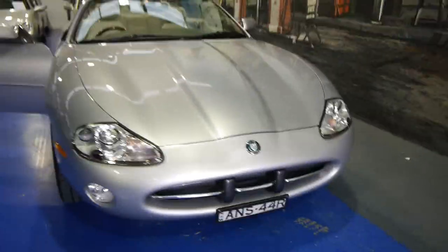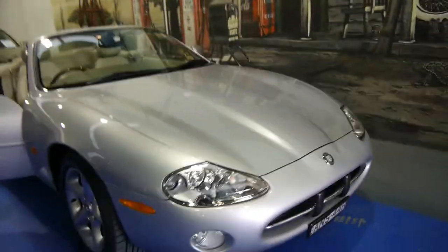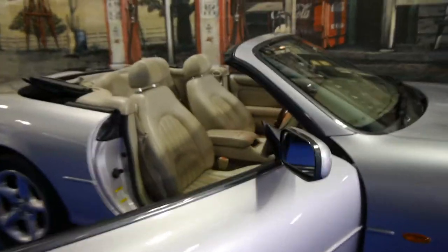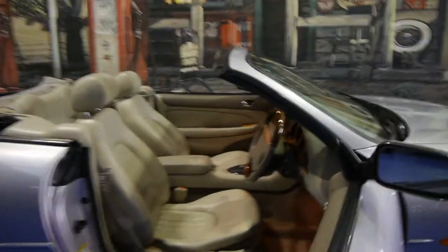They're a very, very good shape. I personally prefer this shape to the newer shape. I just think they look a lot more original, a lot more similar to the older Jaguars.